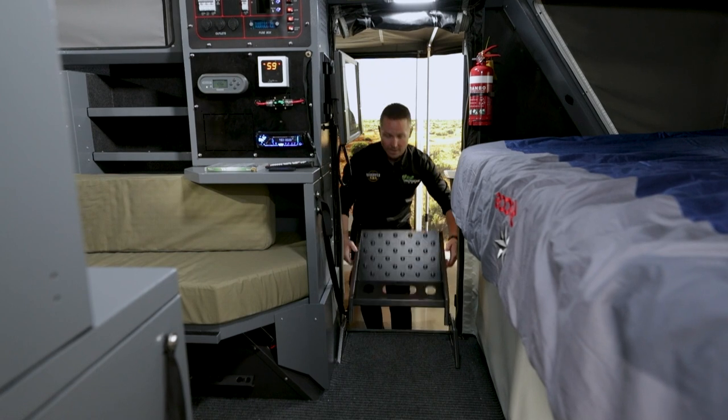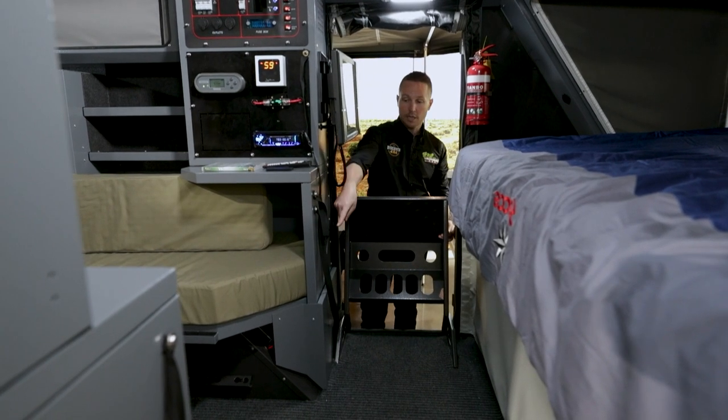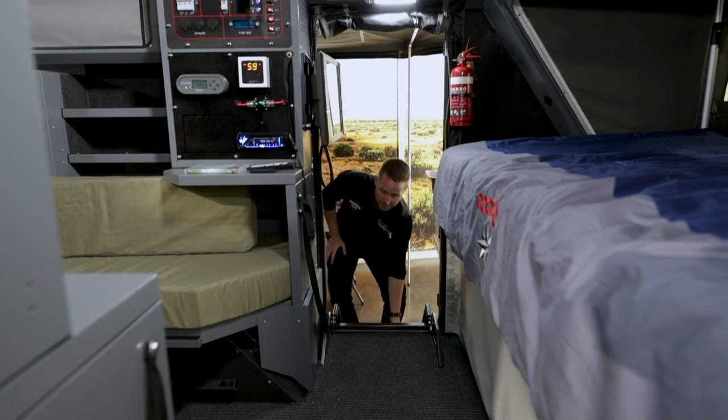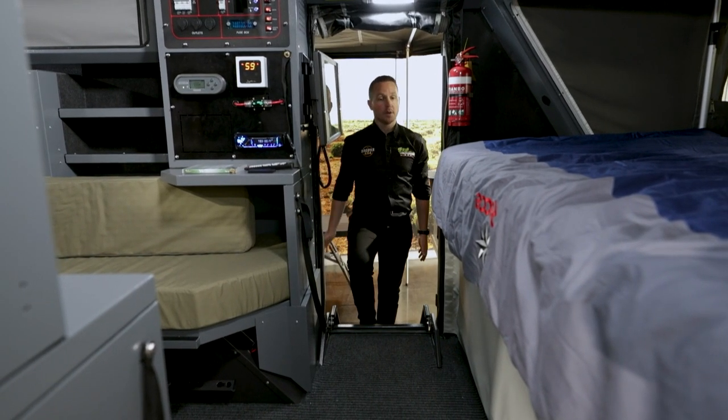These stairs are anchored up when you're driving — you clip them in so they can't rattle around, they are solid as the day. When you want to get into your trailer, all you simply do is step on them and go straight up.